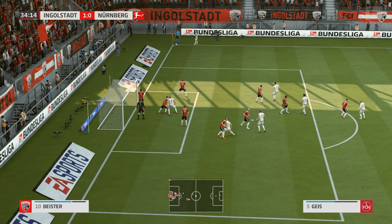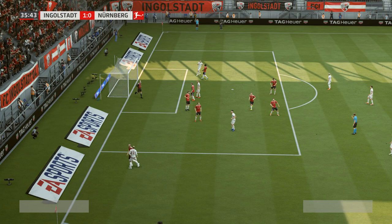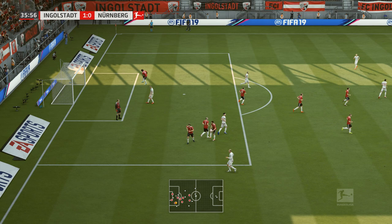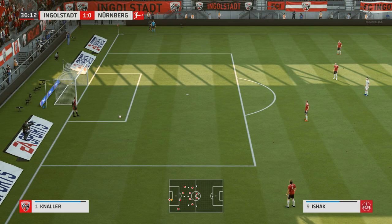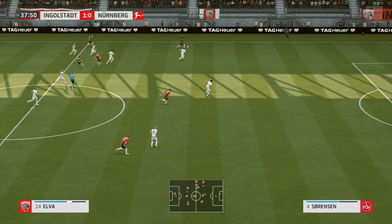Well, here comes the corner. He's got some room out here in the wide position. Blocked on the line — only partially away from danger.